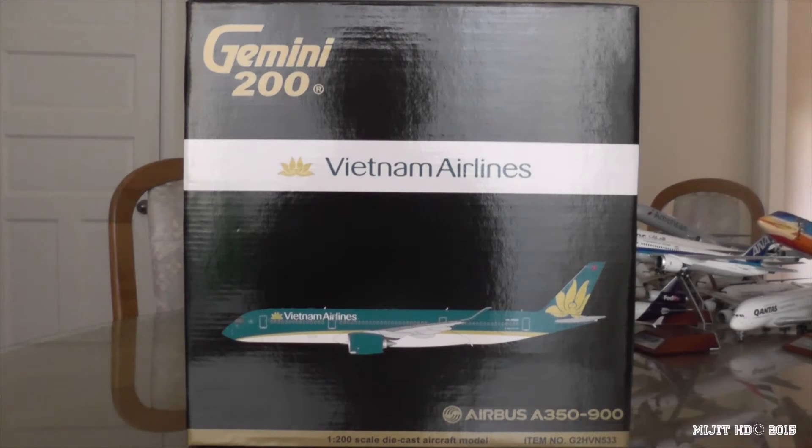Hey, what's up guys, MidgeHD here and I'm here with a brand new model, a very cool model - the Vietnam Airlines A350-900XWB.